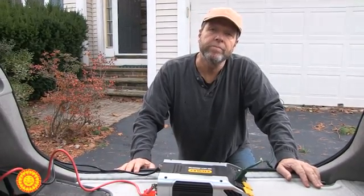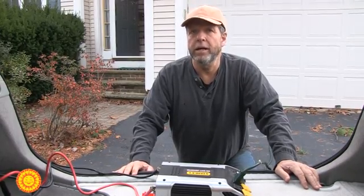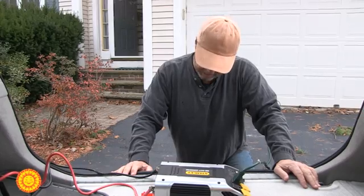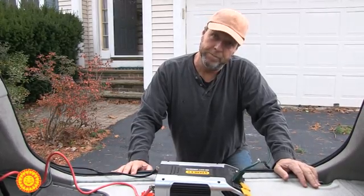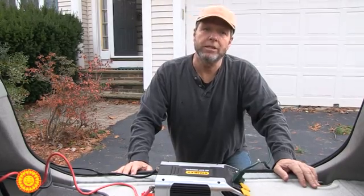Do you know of any other vehicles that you could actually do that with? Well, I think you could do it with any hybrid — so if you have the Honda hybrid and the Ford Focus hybrid and stuff like that. Most any hybrid works basically the same way.